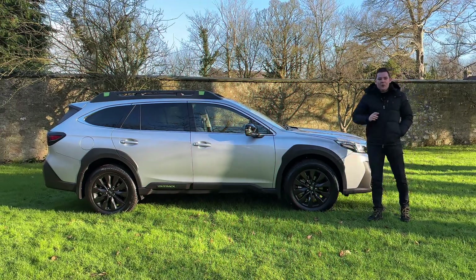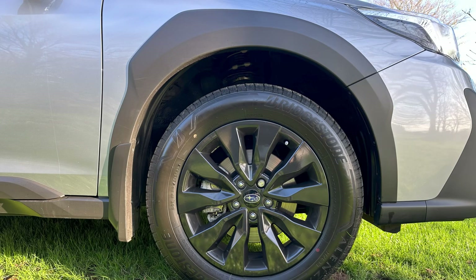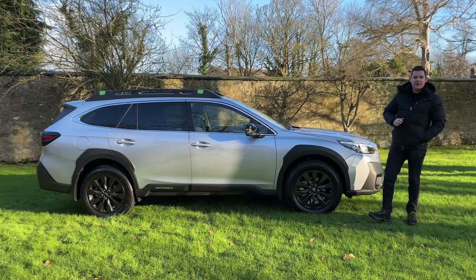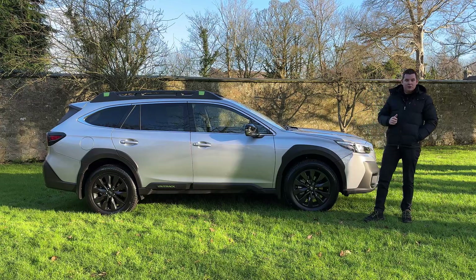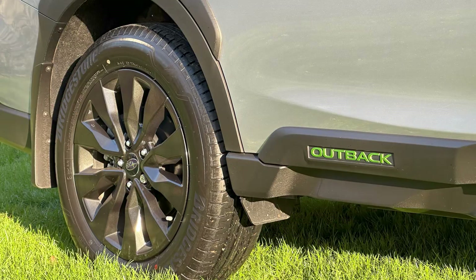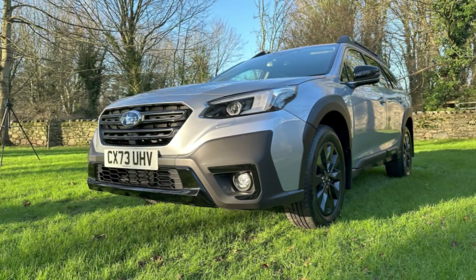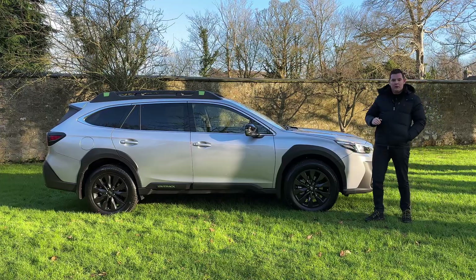On the outside, all Outbacks have rugged ready-to-go styling from the chunky sill protectors, the plastic arch extensions, and a roof rack as standard. This particular Outback is the Field specification, which is brand new for Subaru. What makes it stand out are its gloss black wheels, gloss black mirror caps, grille and front bumper extensions to match. For me, it's the little lime green details that make all the difference.